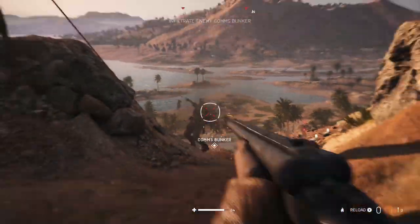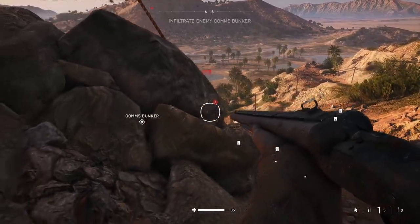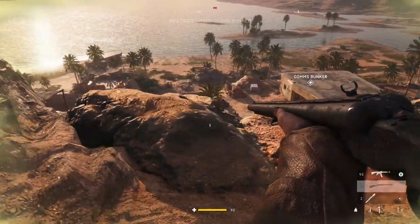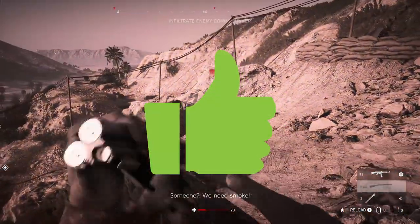Battlefield 5 single player, however, is definitely playable with a controller — just like Battlefield 1's single player. I didn't have much difficulty with it. It's mainly because you're playing against AI, which makes things so much easier. So yeah, it's definitely a yes from me for this title.